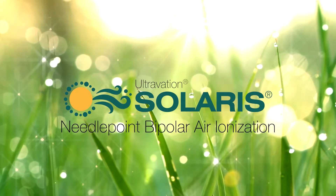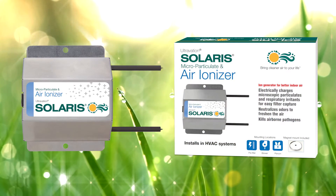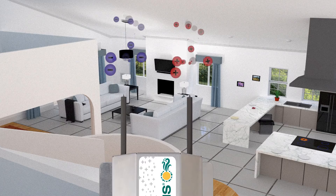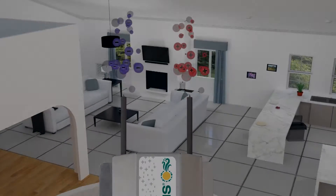Have you ever noticed the freshness in the air after a summer storm? The Solaris Ionizer creates that same freshness indoors. Solaris ionization cleans the air by releasing negative and positively charged ions, similar to a thunderstorm.